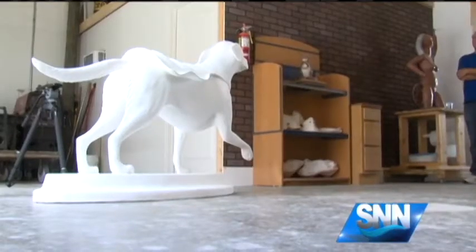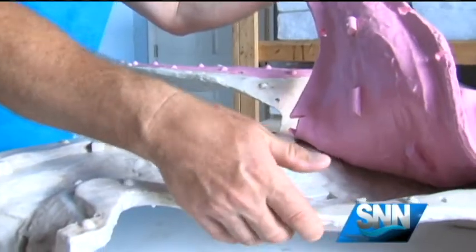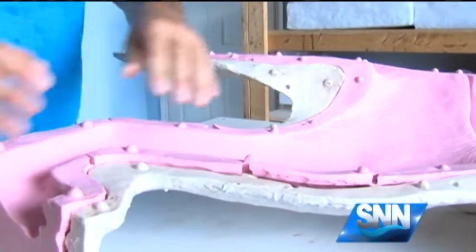Moore says it's exciting to see how a blank canvas — well, in this case, a blank dog — transforms. It's really cool just to see all the different takes on the one thing.